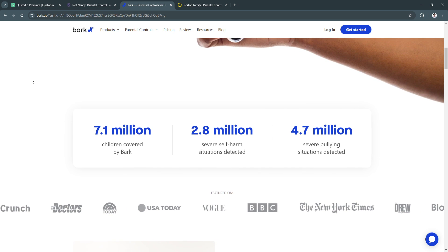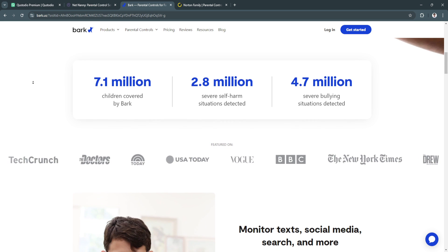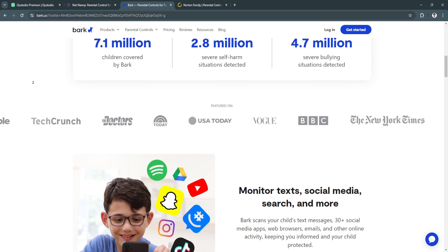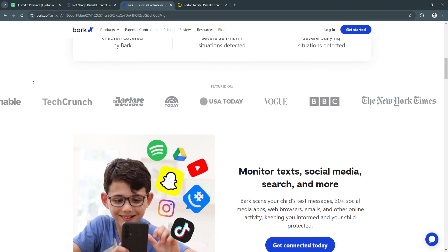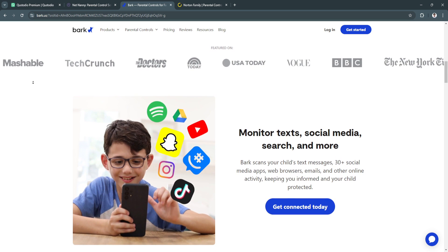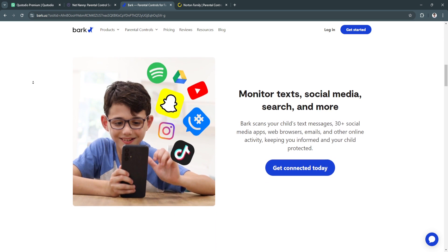A key feature of Bark is its social media monitoring. It monitors a wide range of social media platforms including Instagram, Snapchat, and TikTok, and flags risky behavior like cyberbullying, inappropriate messages, or signs of depression. Bark also analyzes emails and texts for concerning content, alerting parents when it detects issues that need attention.